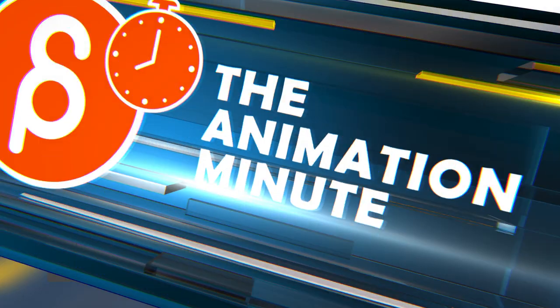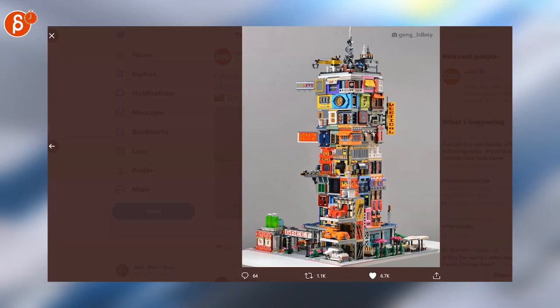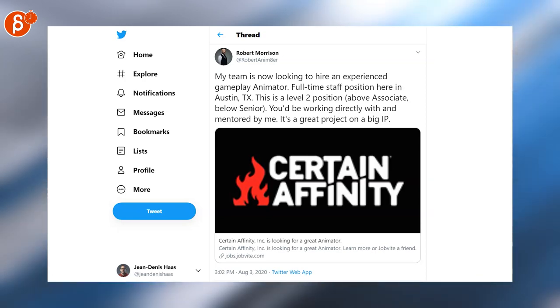Speaking of art, I love Legos — look at that, come on, that is absolutely fantastic. And Robert is posting a job hiring position for an experienced gameplay animator.